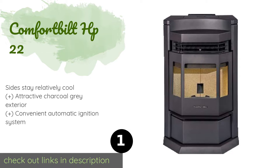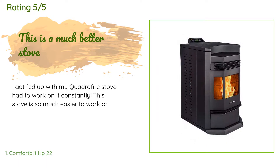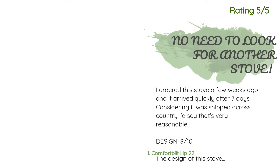There are seven customer reviews for this product and the average rating is 4.4 stars. A customer said: 'I got fed up with my old quadrafire stove — had to work on it constantly. This stove is so much easier to work on.'